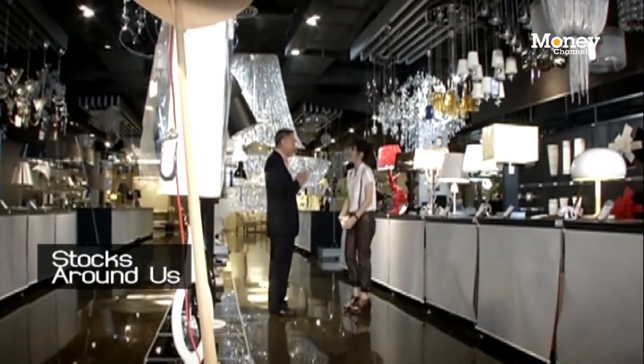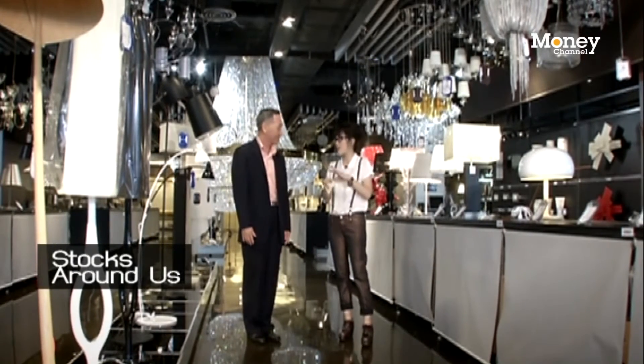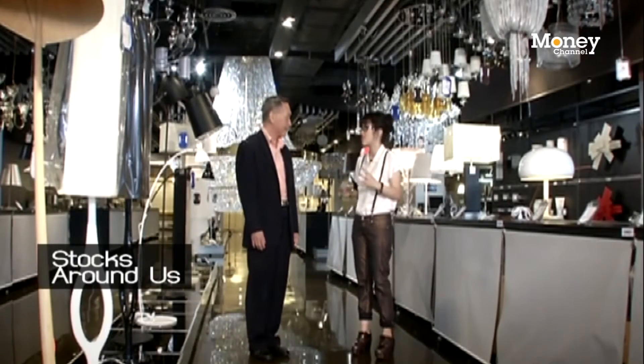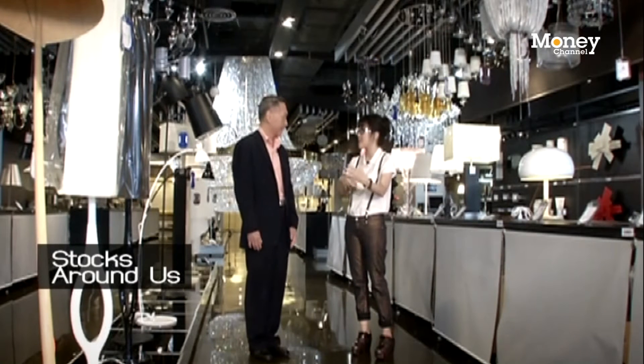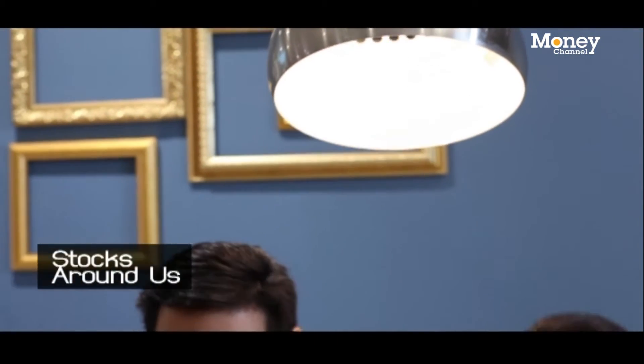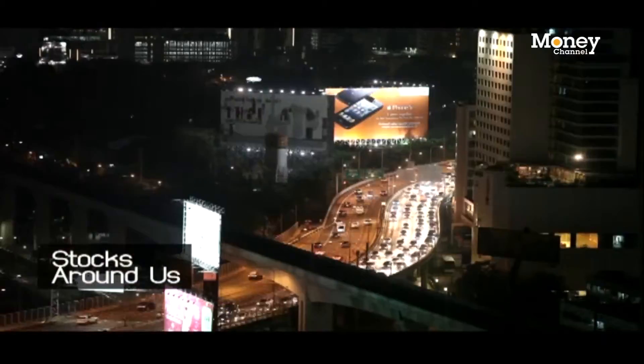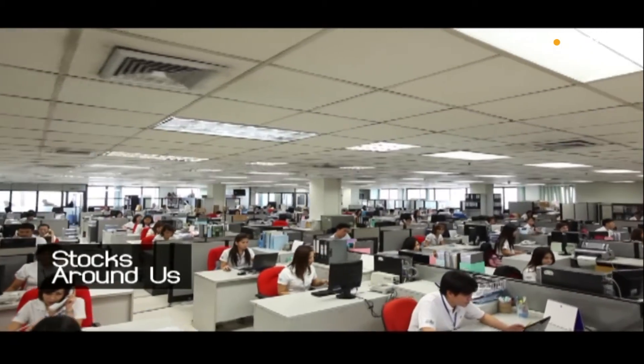Hello, Khun Pakon. Thank you for having us here in your beautiful showroom. I see you recently completed a renovation a few weeks ago. You clearly have a lot of lighting products we'll talk about later. First, could you tell us in general what the lighting industry depends on — the factors that increase or decrease demand? Basically, it depends on the construction industry. The more construction, the more requirement for lighting products — what we call new installation. The other factor is the replacement market, replacing old lights that have broken or been upgraded to better quality ones.